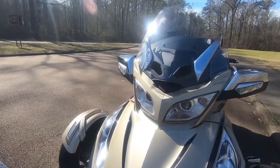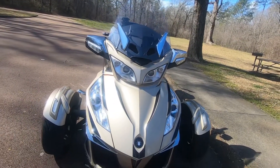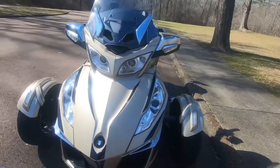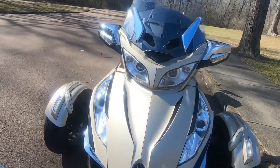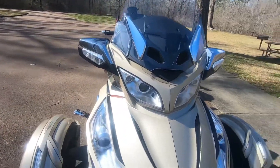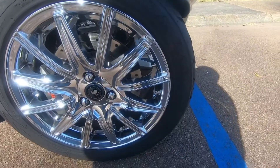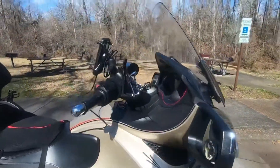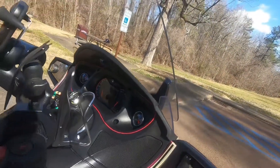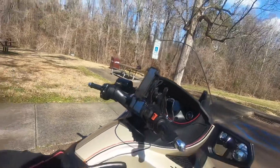Next, I have these emblems — I ordered the spider emblems off Amazon. I took the old BRP one off and put these on. They come in a six-pack. I can't remember exactly what I paid, but you have one right there, two for your tires, one right here, and another one up under here.